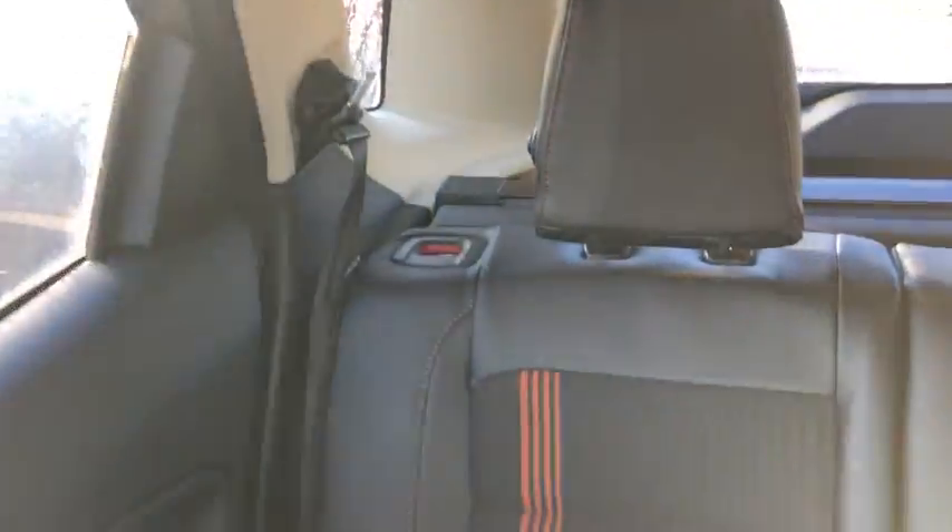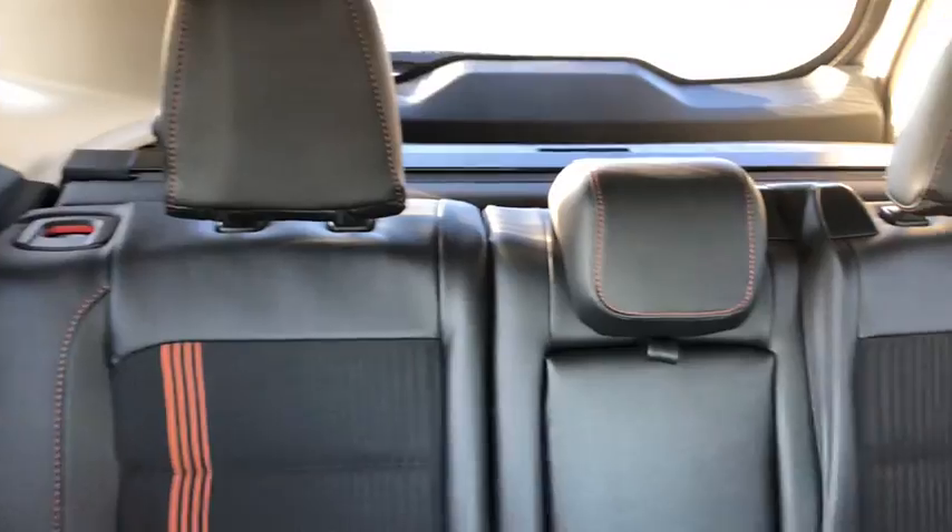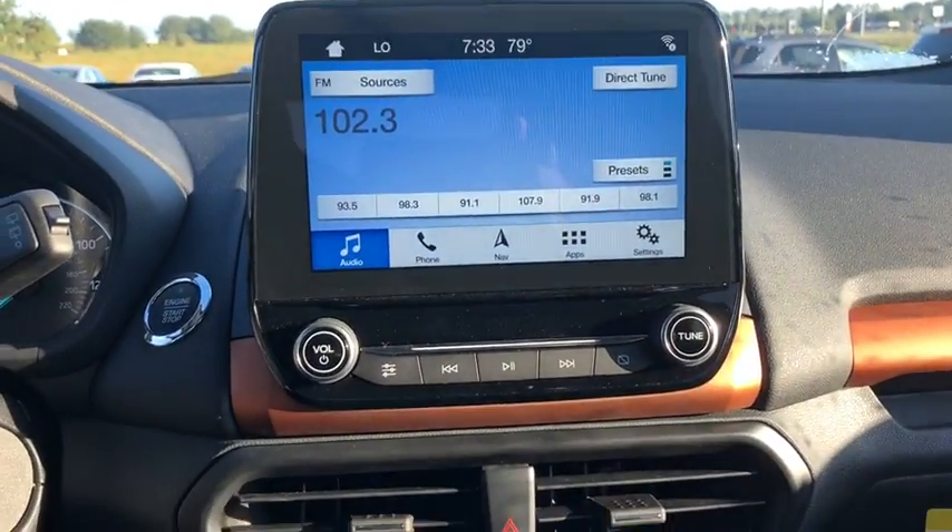Fog lamps, remote power door locks, power windows, tachometer, heated passenger seat, head-up display, power mirrors, roof rack, rear spoiler.